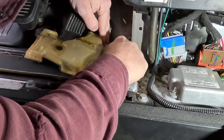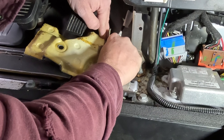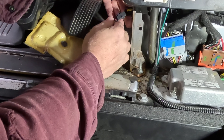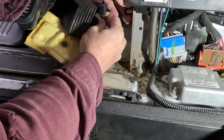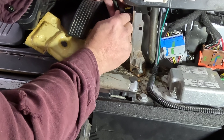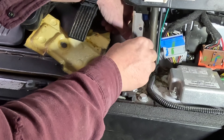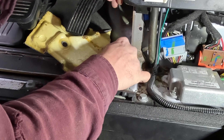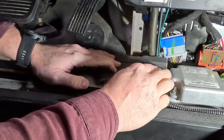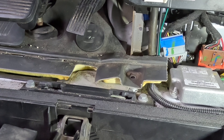Make sure the wire is facing toward the passenger side as it comes out of the hole, then plug it in and tuck it back behind and out of the way. Reinstall everything and reconnect the negative terminal on the battery.